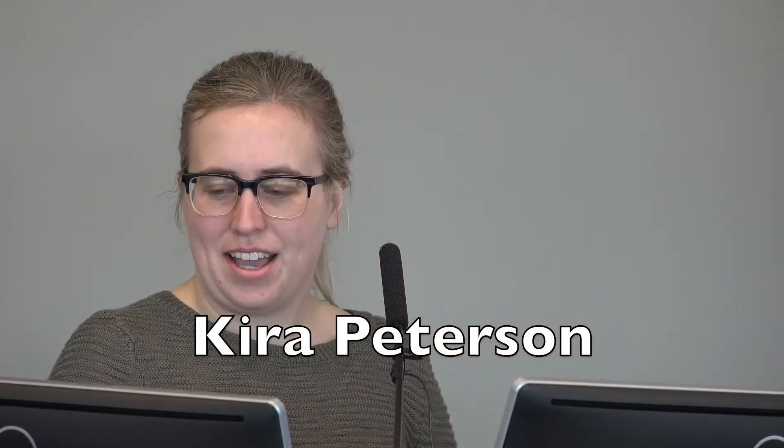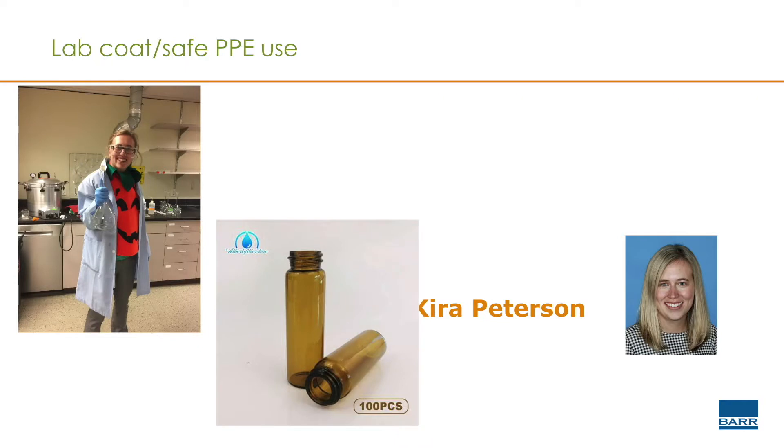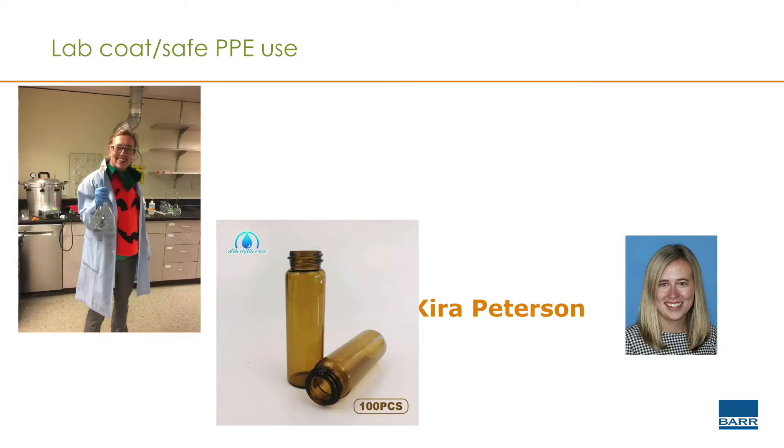My story is actually from work that I did while I was employed at a previous consulting firm. I'm new to BAR — I just started in May. In this case, we were setting up experiments with microcosms that used high concentrations of TCE, and we had them in these scintillation vials that are shown on the screen.